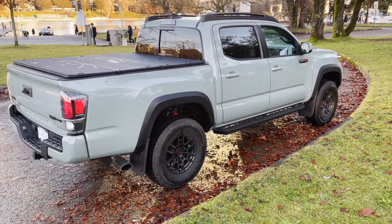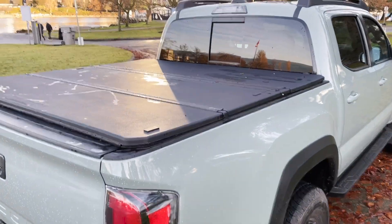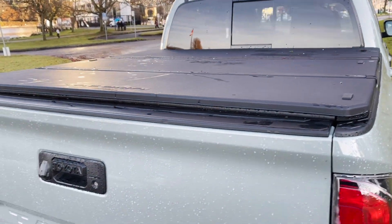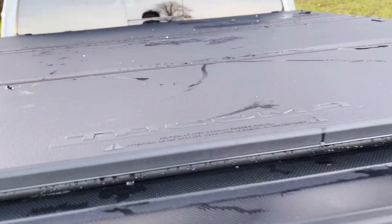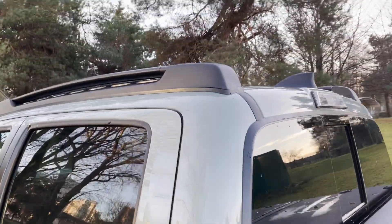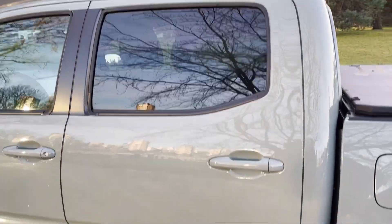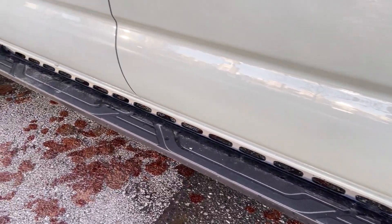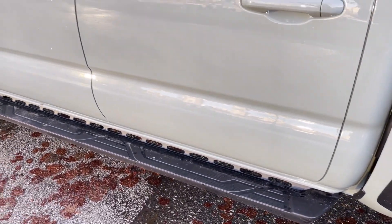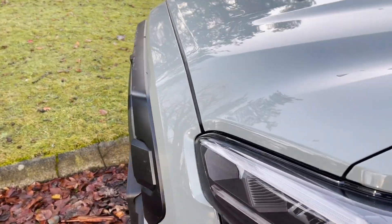Whether the new wheel design looks better than the old one is a matter of personal taste. This particular truck comes with a factory-installed OEM tonneau cover — there's much discussion as to which tonneau cover is best, which I'll get into later. It also comes with a factory roof rack with built-in crossbars, and Toyota factory OEM aluminum side steps. Otherwise, it's all stock on this particular Tacoma TRD Pro.